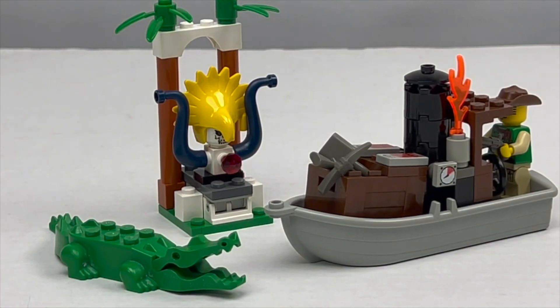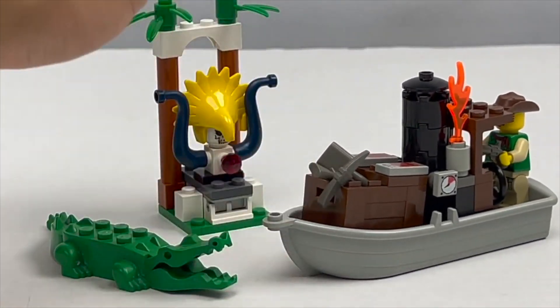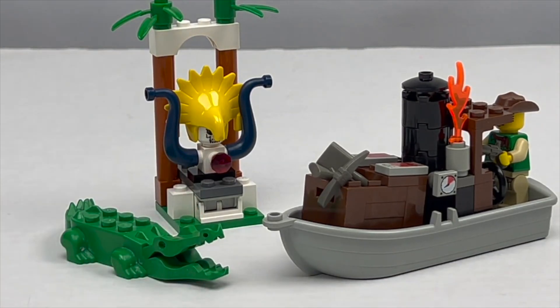It just opens the door to a lot of different possibilities. Where could he be sailing? What river is he going down? What is the shrine for? Is the crocodile a friend or foe? Just so many different play possibilities in a small set like this, that makes me really appreciate it for what it is.